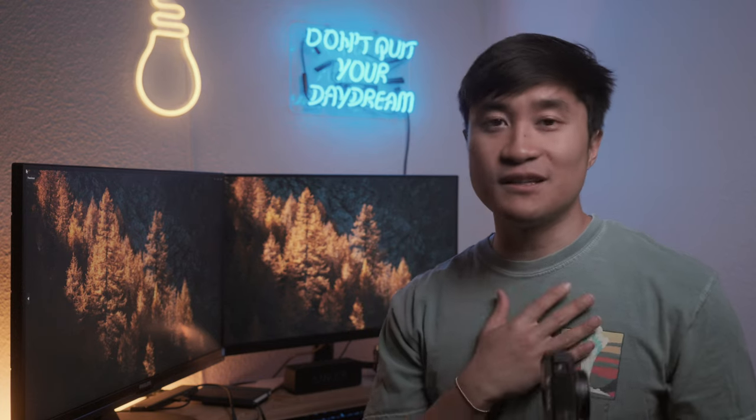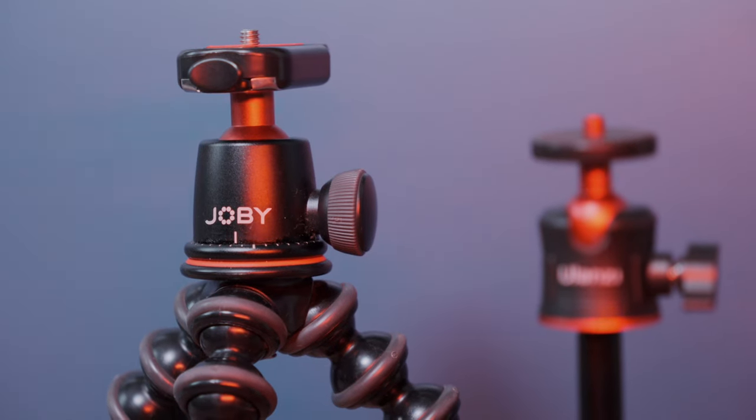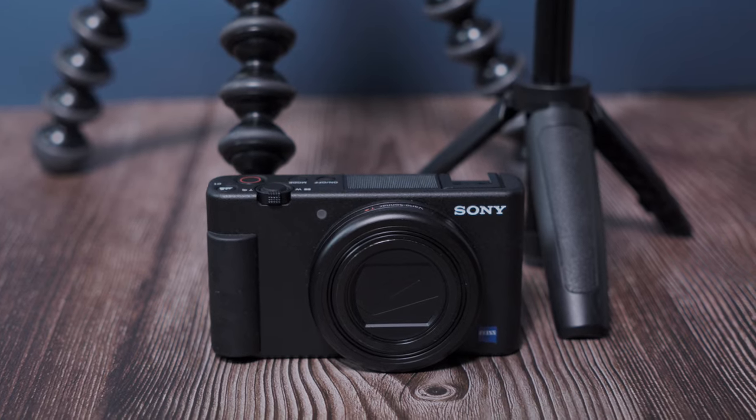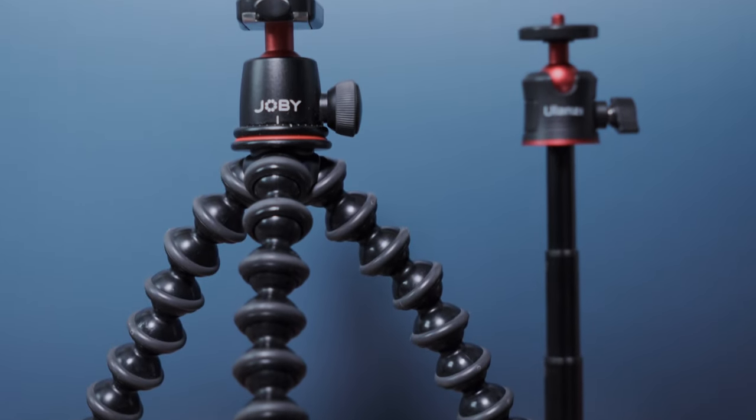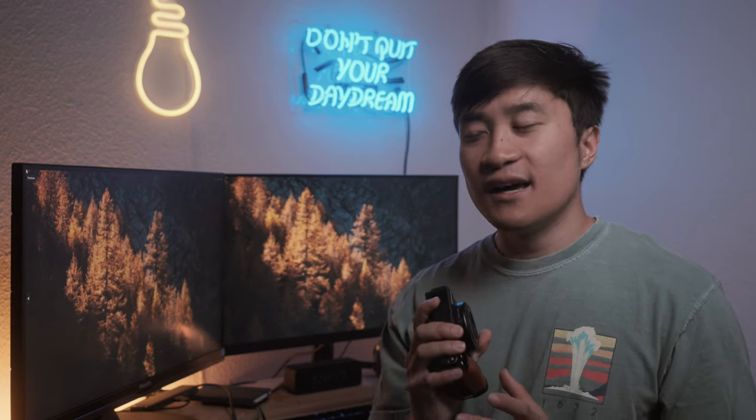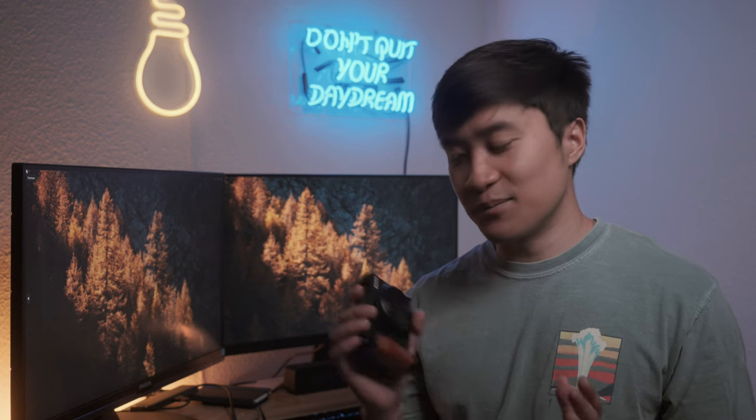To combat this, I found some tripods that pair very well with the ZV-1. First is the vlogger classic, the Gorillapod — you've probably seen this thing everywhere. The next one is an extendable cell phone tripod from Ulanzi. It's pretty new and the ZV-1 is lightweight enough to keep it extended and stand up with its legs apart — one of my personal favorites. Both have their uses: the Gorillapod being more versatile with tilt angles and attaching onto things, while the Ulanzi is overall smaller with a form factor I really like.